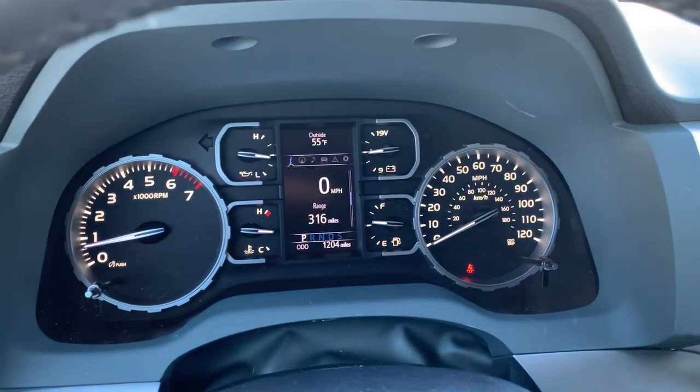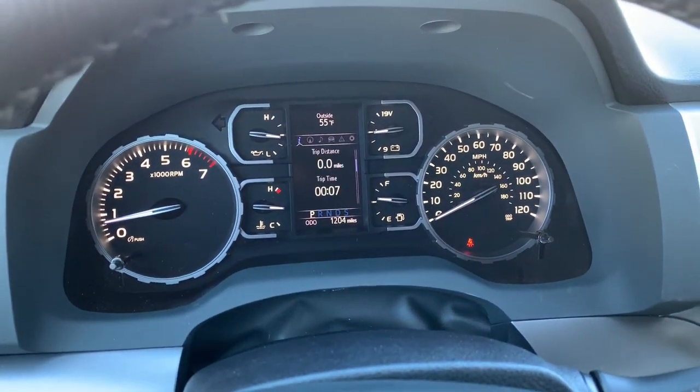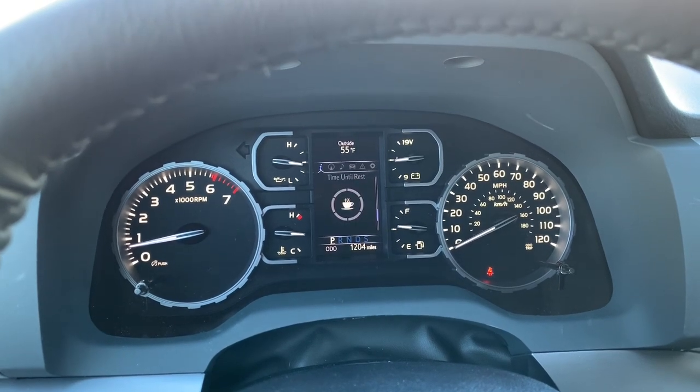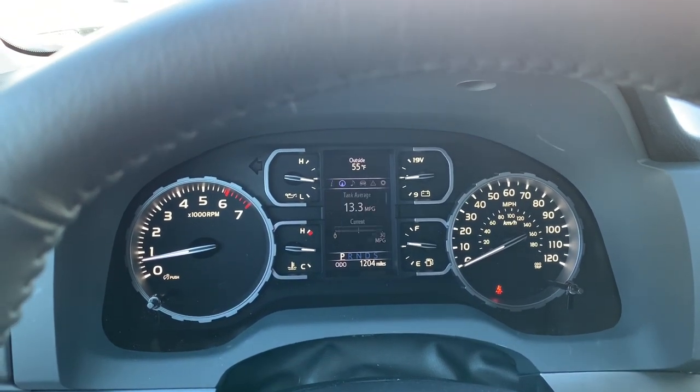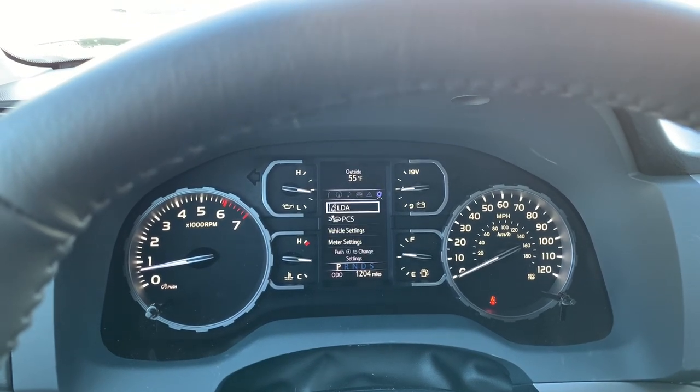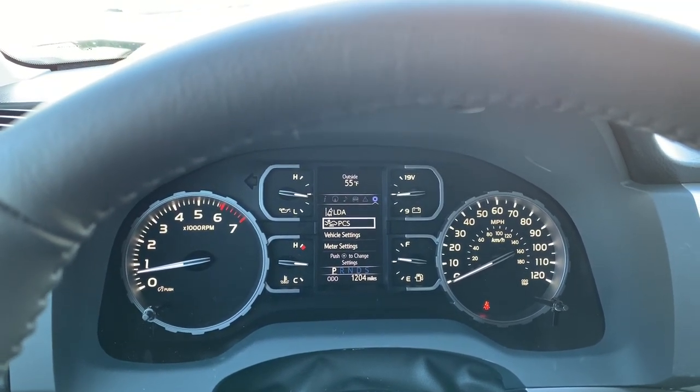Looking at the gauge cluster, the D-pad controller will show your different vehicle settings, as well as your safety tech in the settings menu — lane departure alert, pre-collision, of course.